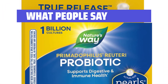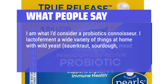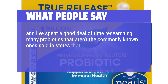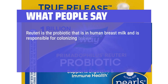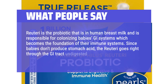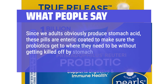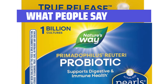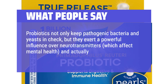What people say: One reviewer considers themselves a probiotics connoisseur who ferments sauerkraut, sourdough, mead, kombucha, rejuvelac, yogurt, and more at home. They note that Reuteri is the probiotic found in human breast milk, responsible for colonizing babies' GI systems and forming the foundation of their immune systems. Since babies don't produce stomach acid, Reuteri passes through undigested. For adults, these pills are enteric-coated to ensure the probiotics survive stomach acid and reach where they're needed. After supplementation, they should colonize and continue working long-term, influencing neurotransmitters, mental health, and vitamin production.